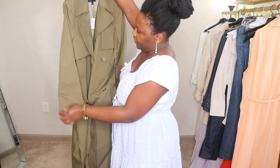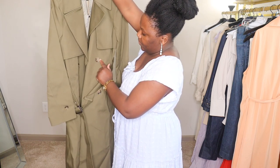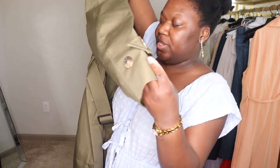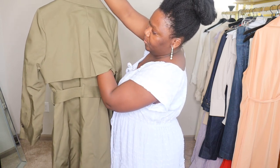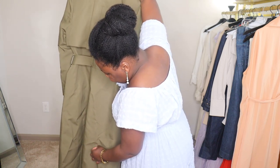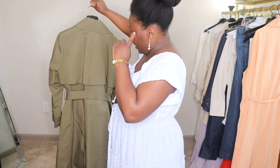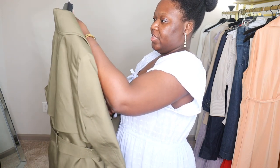Of course we have the lapels, the buttons, and the pockets. I love the detail on the wrist — you can make it tighter because you have two different button options. We have the classic belt, and of course what makes it easier to walk in longer trenches is the back flap. I just love it.